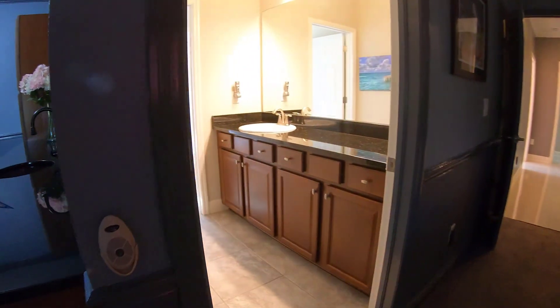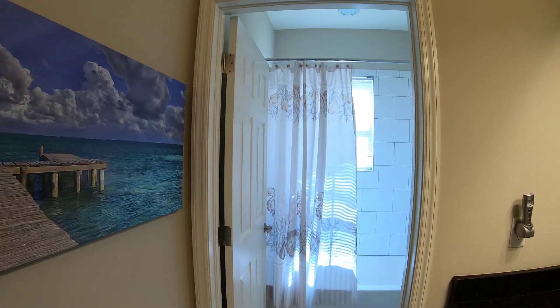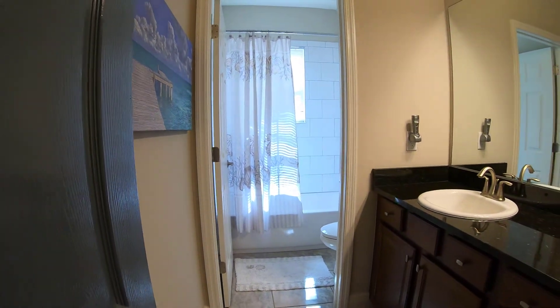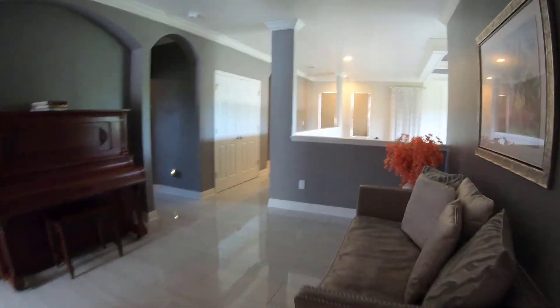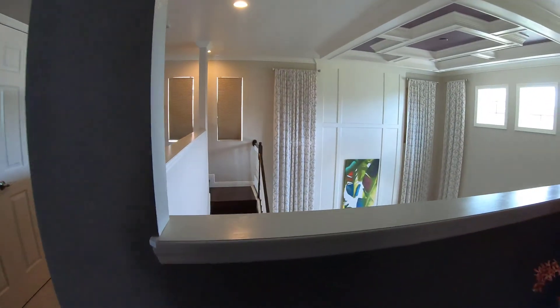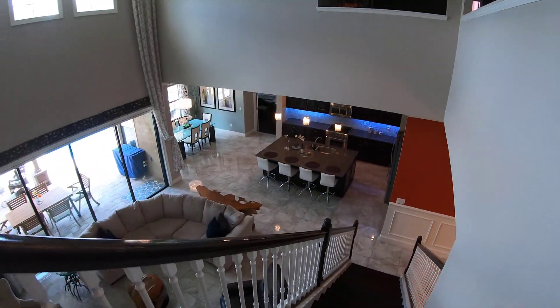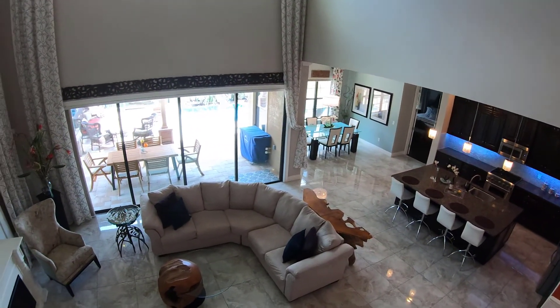This man cave also has a full bathroom. This is a certified ENERGY STAR 3.1 rated home with two 5-ton AC units and a newly installed pool pump. Move-in ready and in immaculate condition with too many upgrades to go over — every inch of this stunning home will impress even the most discerning eye.